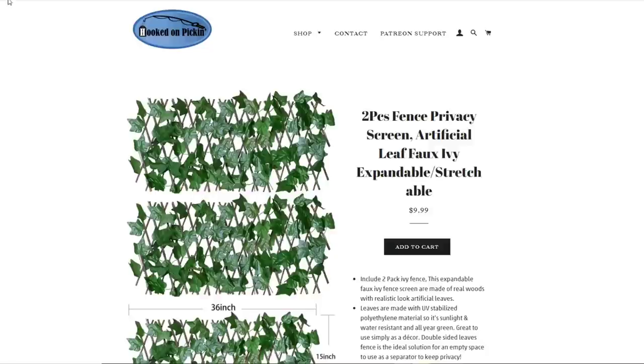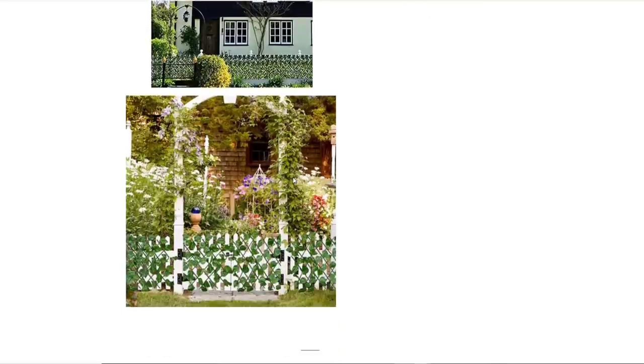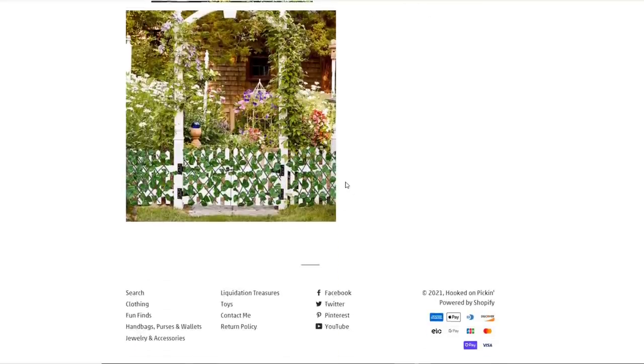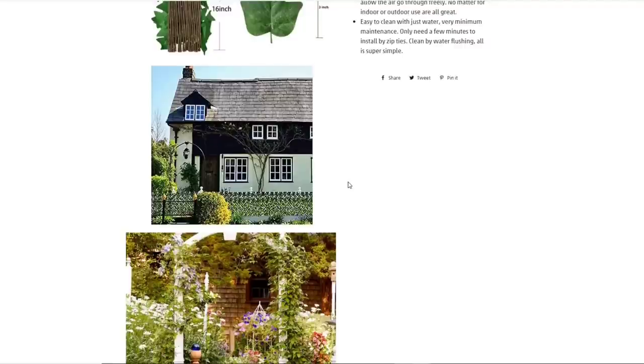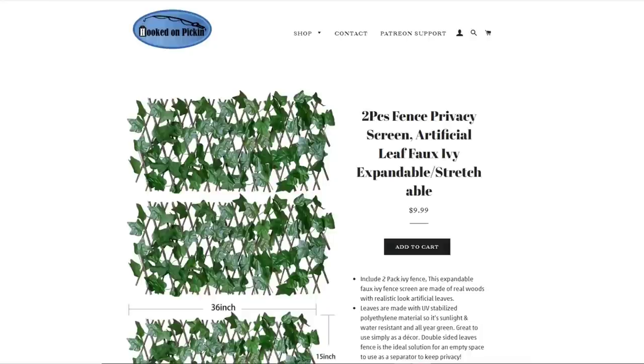Then we have our two-piece fence privacy screen — artificial leaf faux ivy. They're expandable and stretchable. You can use them along picket fences for a little more privacy, or as a backdrop for indoor decor as well.